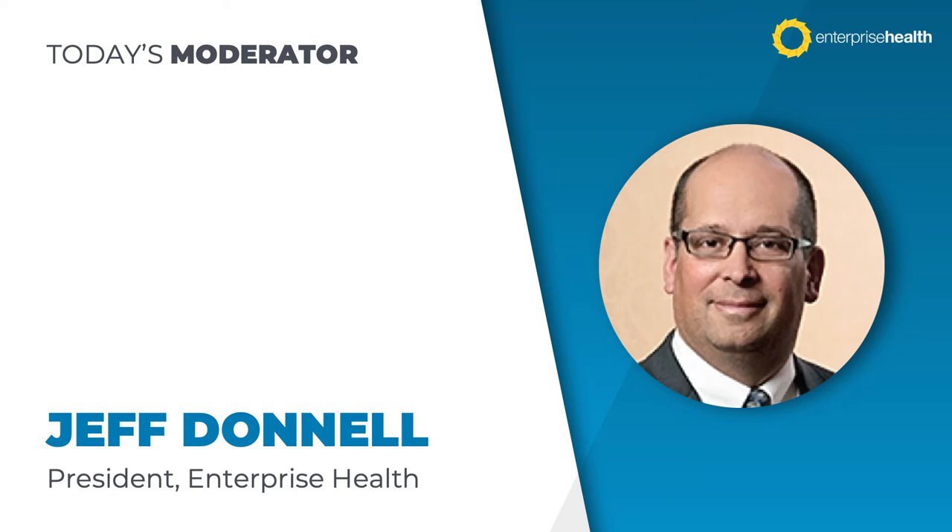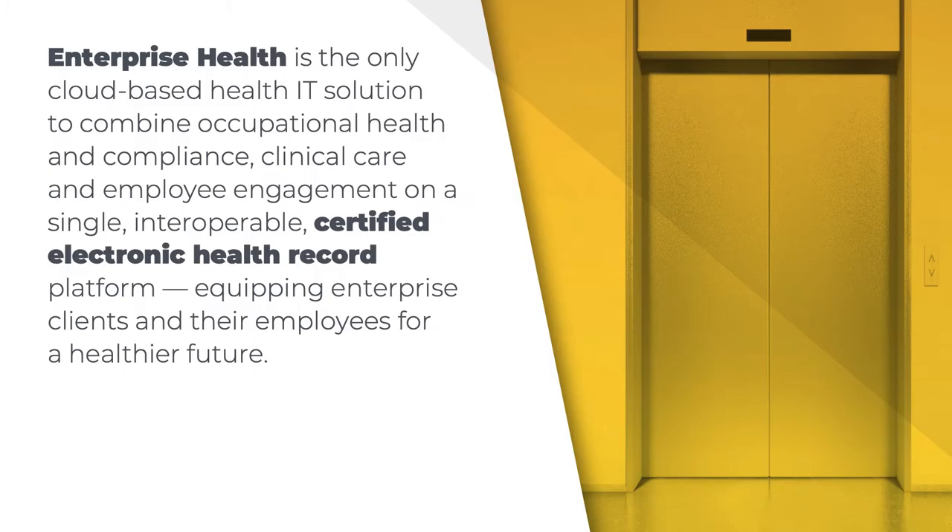Just to give you a little bit of context about Enterprise Health — this is our elevator pitch for those of us who now feel safe enough to ride in an elevator with other people. We're the only cloud-based health IT solution that combines occupational health and compliance, clinical care, and employee engagement on a single, interoperable, certified electronic health record platform. We focus on equipping our enterprise clients and their employees for a healthier future.